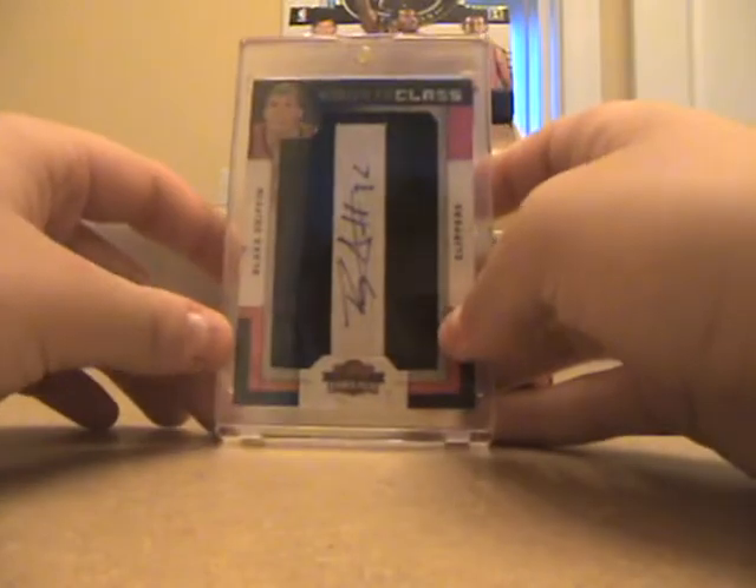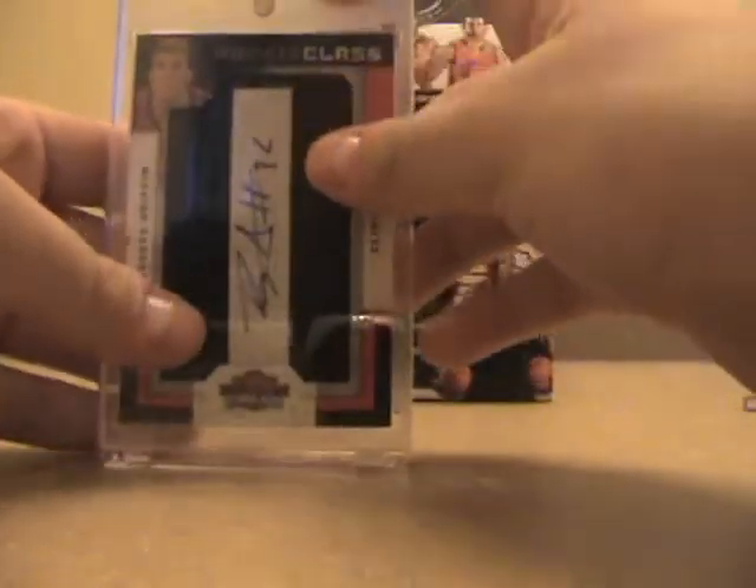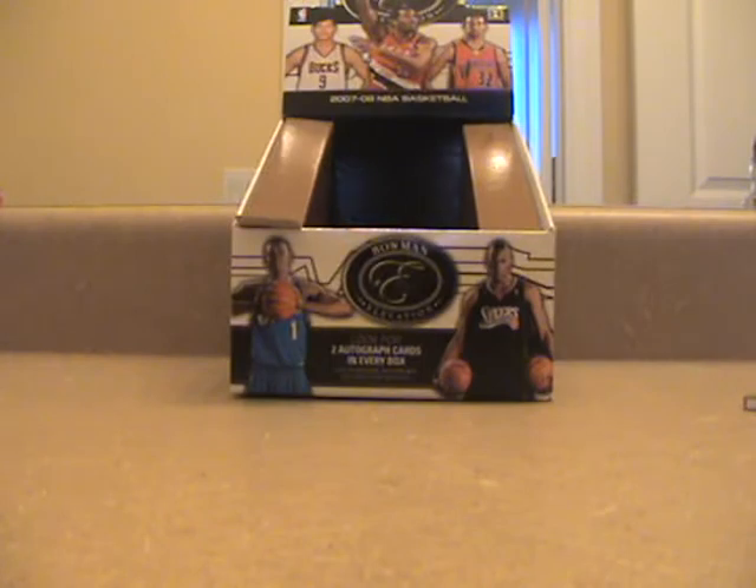Next is from user Copyright123 — it's a really nice Blake Griffin letterman rookie auto, numbered 640. Blake Griffin is the number one overall pick, so that's a really well-numbered card.